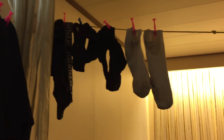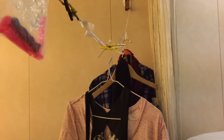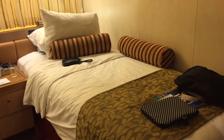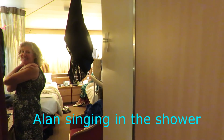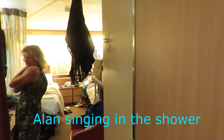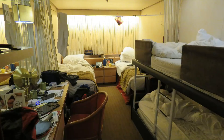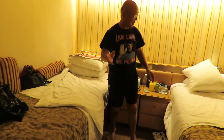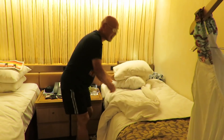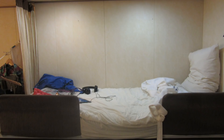We got our washing hung up and settled in. We had a wonderful time as cabin buddies, although there was a complaint about the bed turning service — and now we can reveal why. One of us was overheard saying 'Don't worry about turning her down, I'll do it.' Of course, what happened in cabin 4220 stays in cabin 4220.